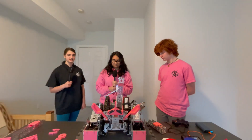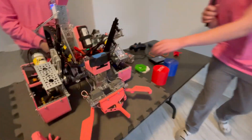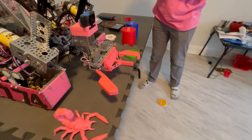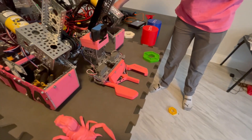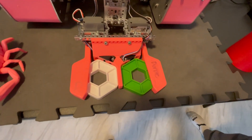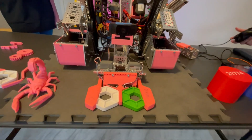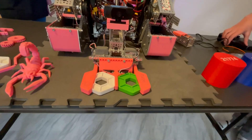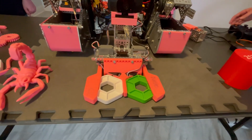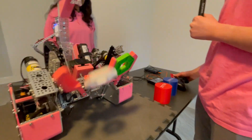Equally as impressive as all of your hardware is your software. Isaac, do you want to talk about that? This year was pretty hard for our drivers, especially since having a passive intake made it hard to intake pixels. Our biggest driver enhancement this year was that when we go in, the claws automatically close, making it a lot easier. However, a problem we had with that was that when we would release, it wouldn't release because it would immediately try to close again. We solved this by disabling that system when we drop our pixels while the lift is up.